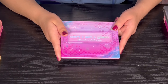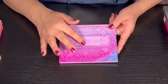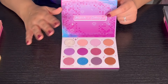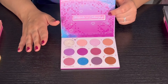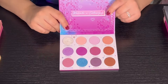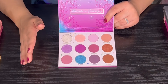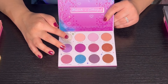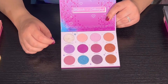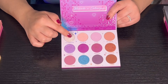Then we have the Control Alt Glam palette from Color Pop — this is a collab palette. I want to add a disclaimer: I'm not fully sure of the collaborator's name and I sincerely apologize if I get it wrong. I love this palette — I just got it about five months ago. There is a pressed glitter that Color Pop is doing now that's very fine — the quality is super good on the shimmers and mattes.